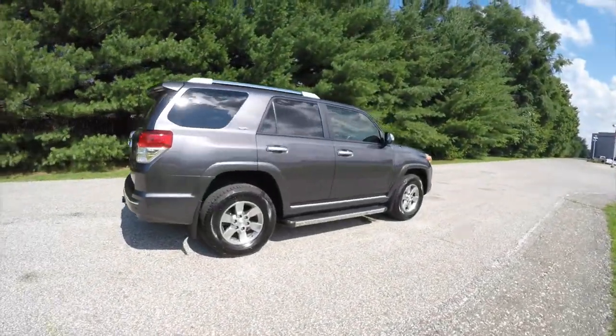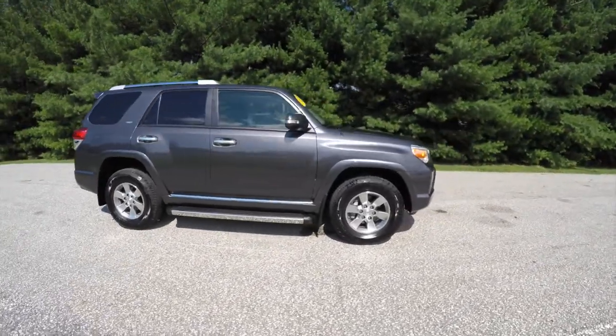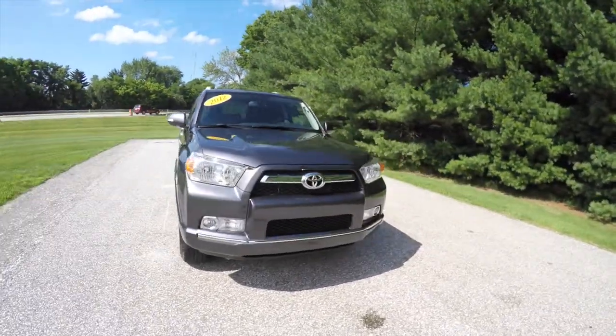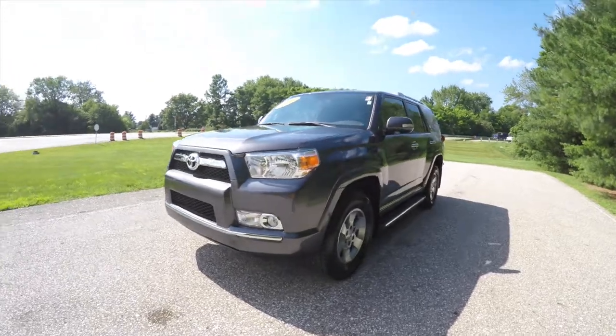This concludes our quick walk-around look at this 2012 Toyota 4Runner. If you have any questions or would like to see this vehicle, please contact our showroom. One of our friendly sales staff would be more than happy to answer any questions that you may have. Thanks for watching.